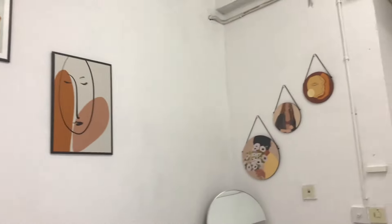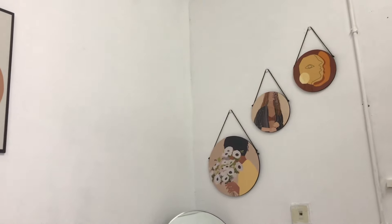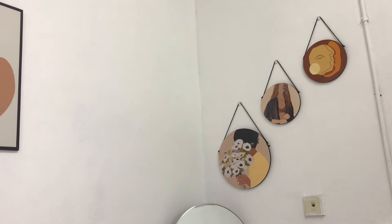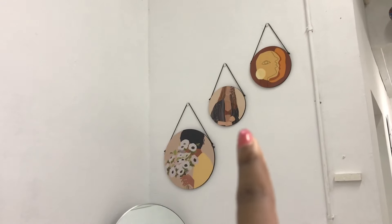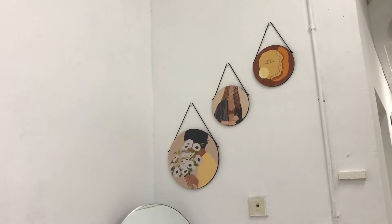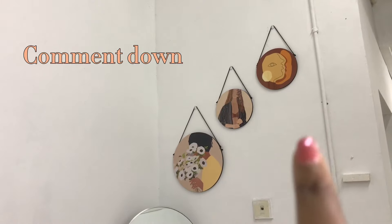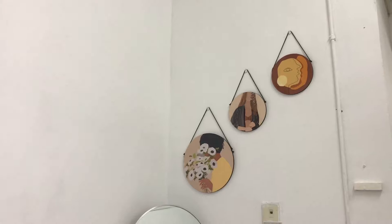Now we have this other wall. I love the art pieces on this wall — they're just so simple. I really wanted them to go in ascending and descending order, but I think this one and this one are kind of the same size. But I like how everything is just flowing.